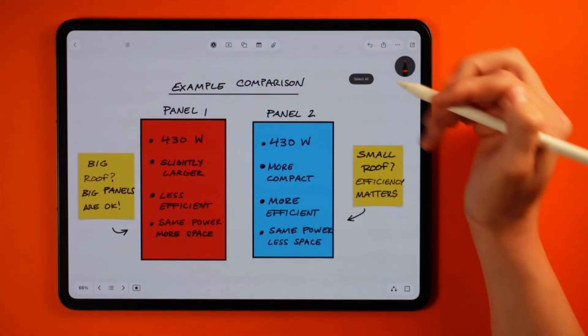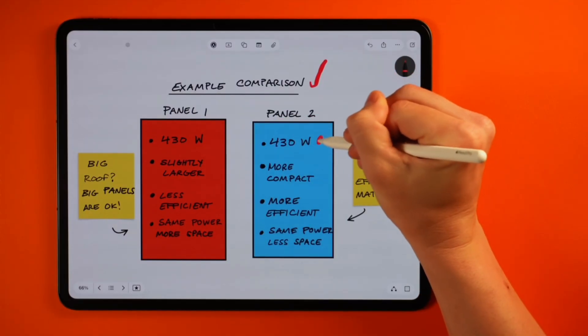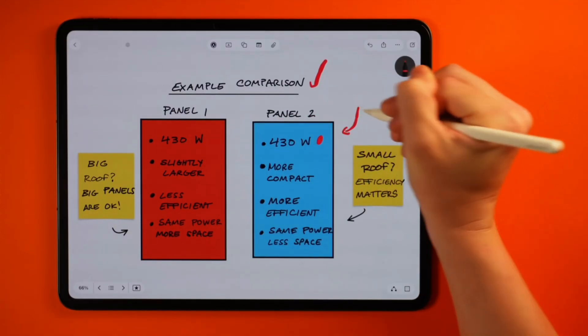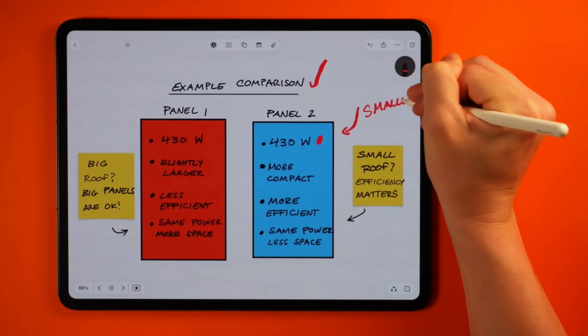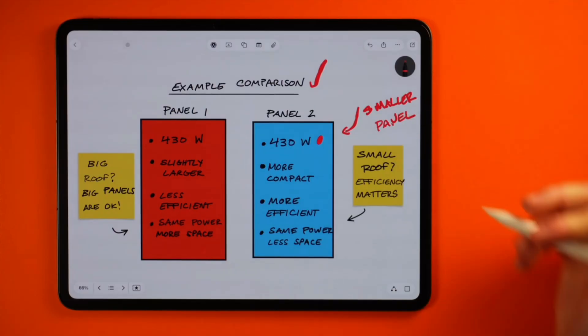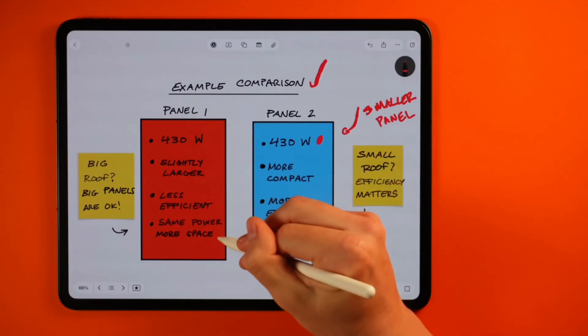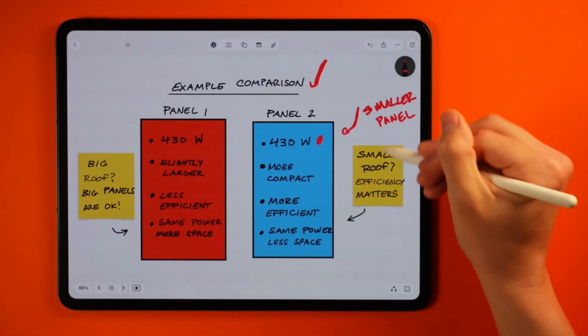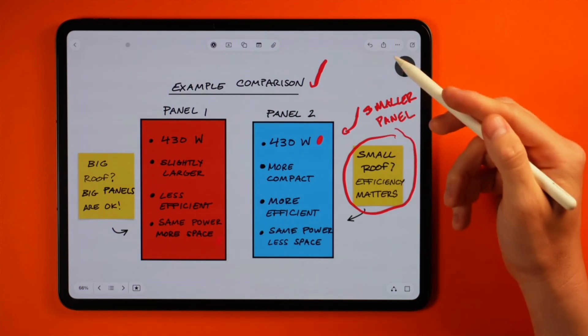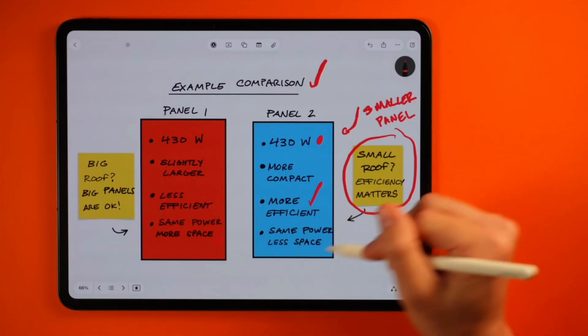Most panels will fall between 20 and 23% for their efficiency, and anything closer to 22 or 23% or higher is considered premium. Pairing this efficiency back to wattage — two panels can have the same wattage, let's say 430 watts, but they can have different physical footprints and different efficiencies. A panel with a higher efficiency generally has a more compact footprint, while panels with a bit lower efficiency usually reach their wattage rating through just being a physically larger panel. If you're tight on quality roof exposure, going with a premium, more compact panel could really pay off since you want to maximize each square foot of roof space.